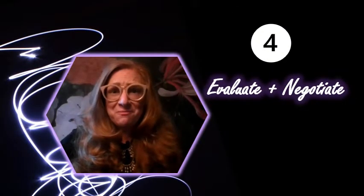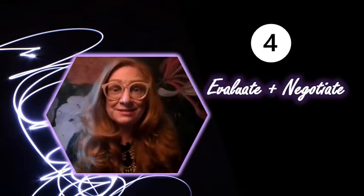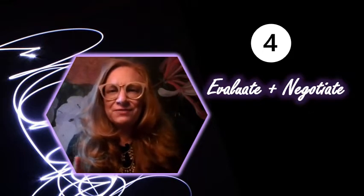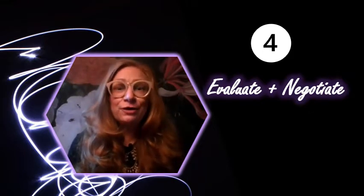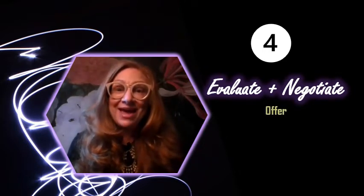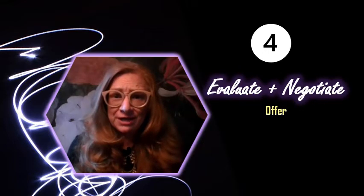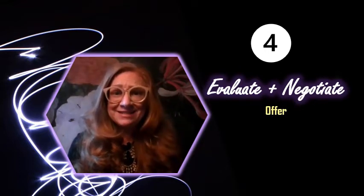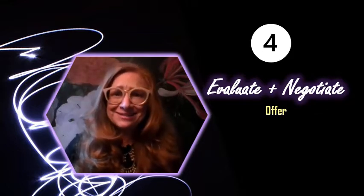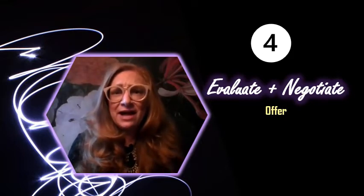Phase four is what most homebuyers say is the most stressful, the most emotional, and some call it the most exhilarating. It all depends on how you feel about negotiation. If you love negotiating, you're going to love phase four. If you hate negotiation, you're going to rely heavily on your real estate professional to guide you. This is the section where you make that offer to purchase on your home. And in today's modern seller's market, one of the realities around that might be an escalation clause. Many properties are being sold for over asking, and you'll need some advice on how to present that offer.